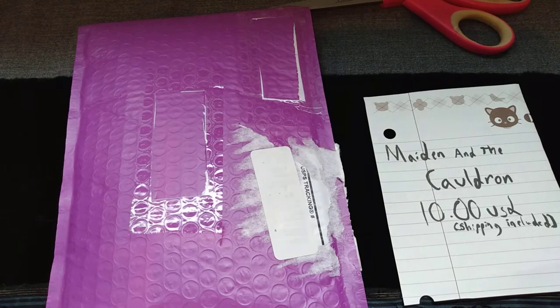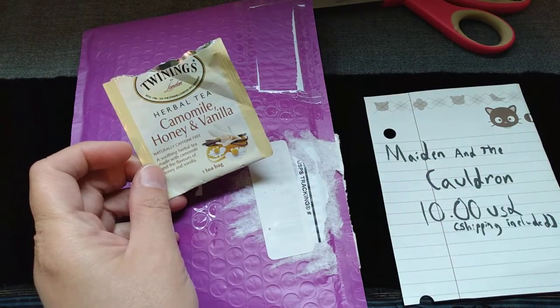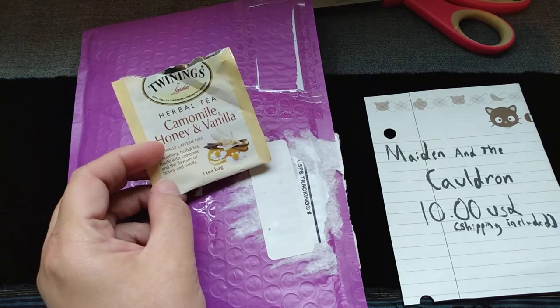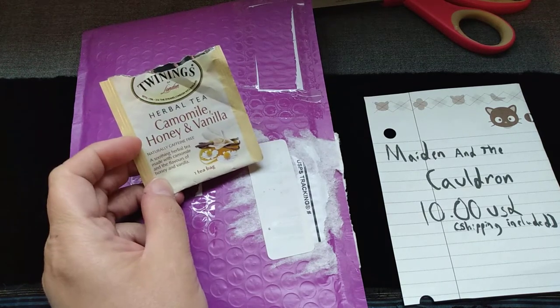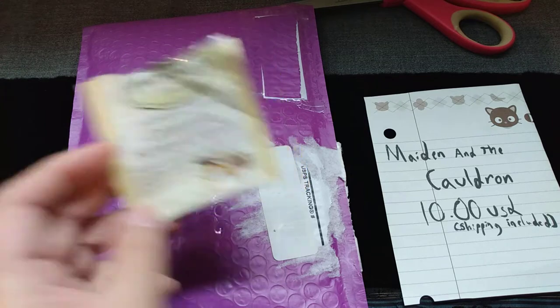I'd like to update on my last video: that sphere, upon closer inspection, is actually a bead, but I'm still going to put it with my sphere collection, because I have a pretty extensive sphere collection. This tea — which is a critique on Twinings, and not the previous Etsy seller — this tea tastes like sunscreen and I do not recommend. Most Twinings teas are very good, this one is not nice, do not drink it.